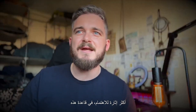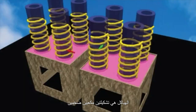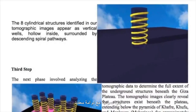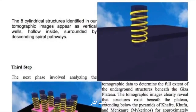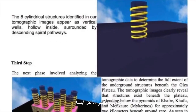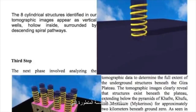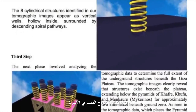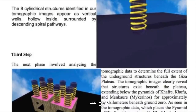Even more intriguing, at the base of these structures are two massive cubic formations measuring approximately 80 meters in diameter. The tomographic data suggests these are vertical wells with intricate spiral pathways. This design not only implies a functional purpose, but also a level of sophisticated engineering that completely blows the dynastic Egyptian model out of the water.